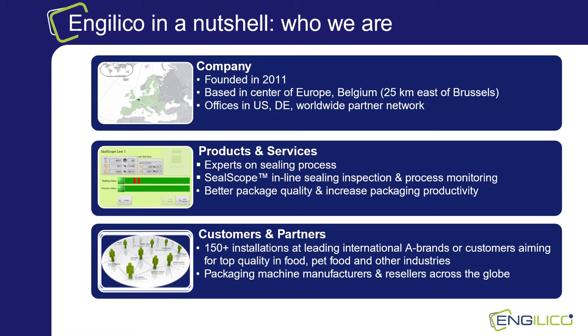Let's focus on the application. We will start with the global challenges, how SealScope works and what the components are. In the latter part of the webinar we will present actual benefits for customers.